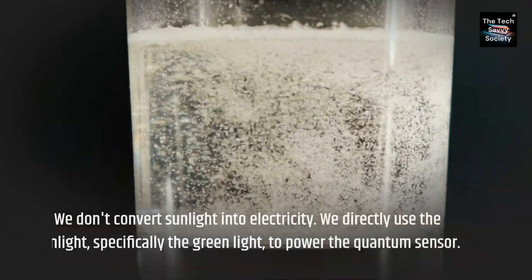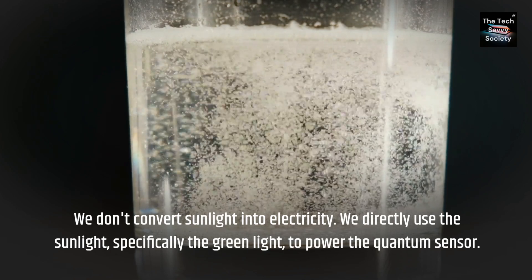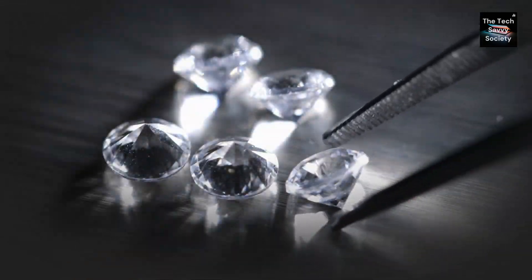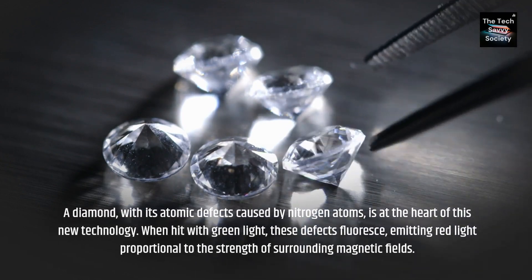We don't convert sunlight into electricity. We directly use the sunlight, specifically the green light, to power the quantum sensor. A diamond, with its atomic defects caused by nitrogen atoms, is at the heart of this new technology.